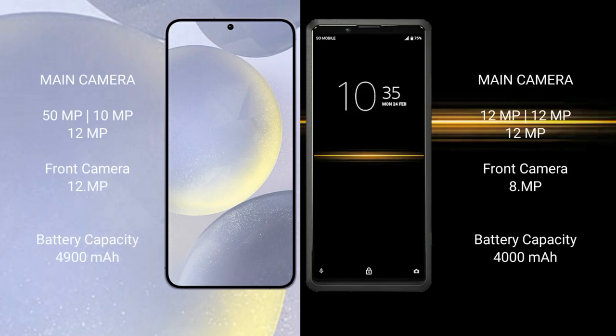Samsung Galaxy S24 Plus features a rear triple camera setup: 50MP plus 10MP plus 12MP, and a 12MP front camera. Sony Xperia Pro features a rear triple camera setup: 12MP plus 12MP plus 12MP, and an 8MP front camera.